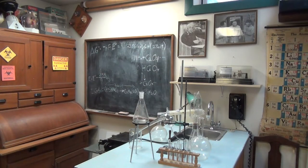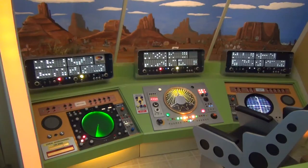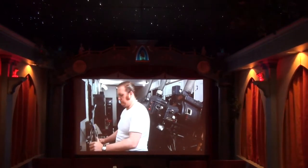We also have several other standing sets that can be used for your productions: a laboratory, a spaceship interior, a 1950s or 60s diner, and an atmospheric movie theater that can also be used as a screening room for your productions.